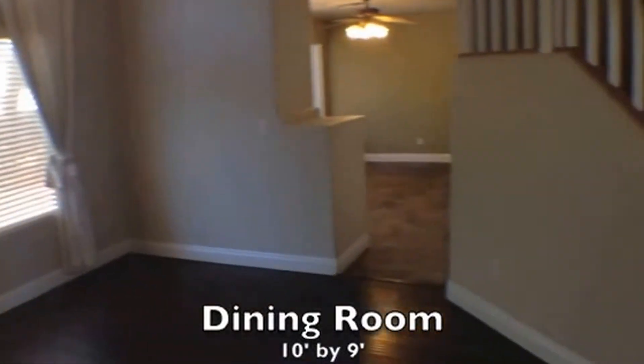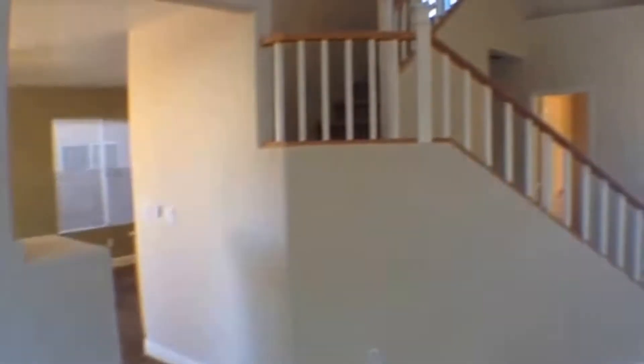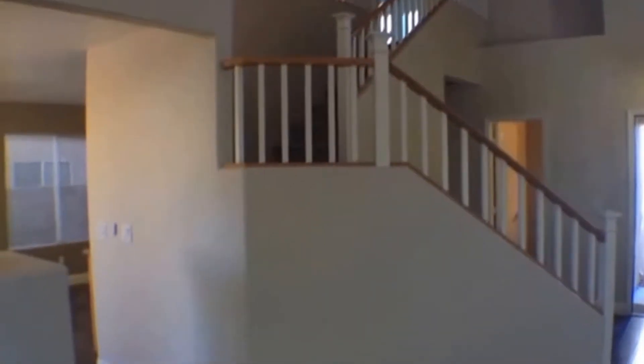The next room is the dining room. This is 10 feet by 9 feet. It has that nice little lighted chandelier. And there's a look at that beautiful grand staircase.